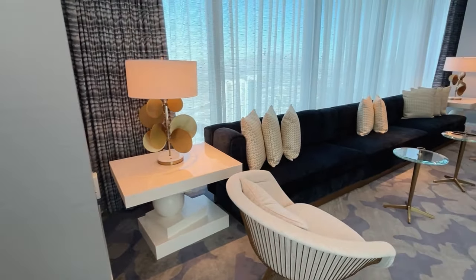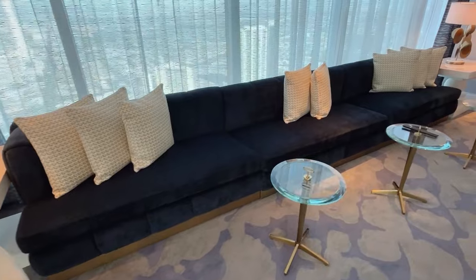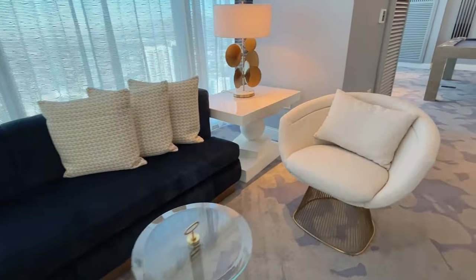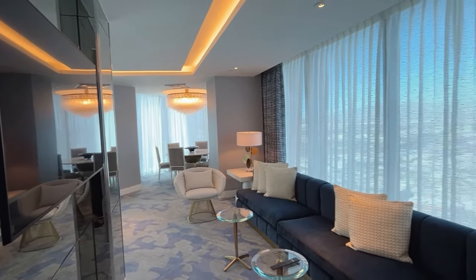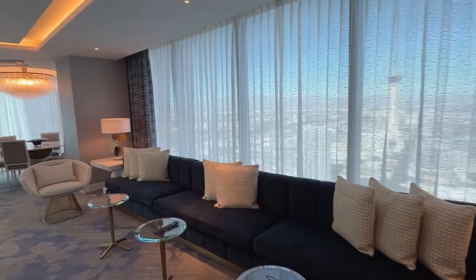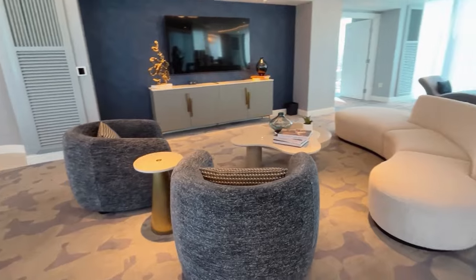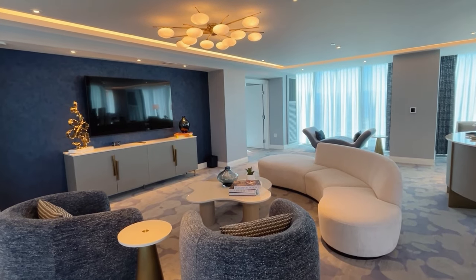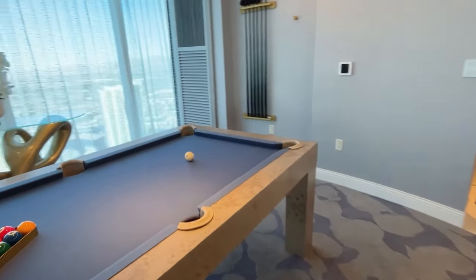Right off of the dining room you've got a really nice sitting area — I just love this long couch. Here's another view just to give you an idea of how big and open this space is, but you still have separation from the dining room, the other seating area, and this main living room. And if you're feeling up to it, play a game of pool.